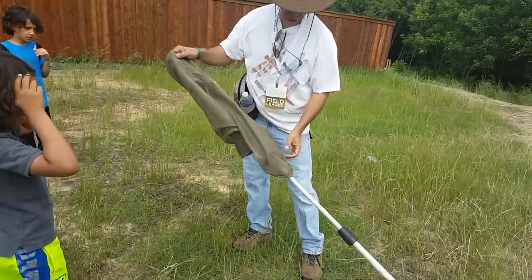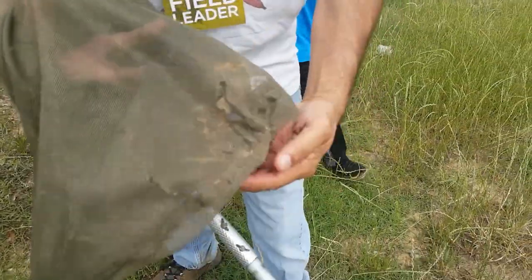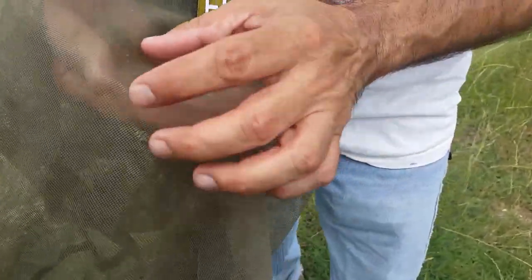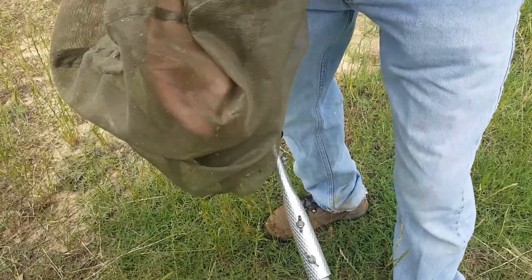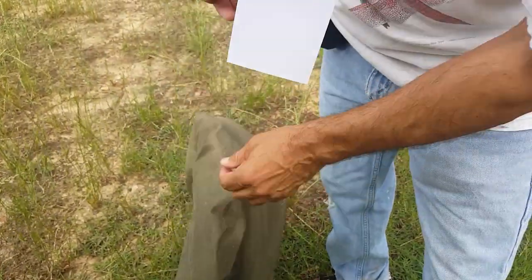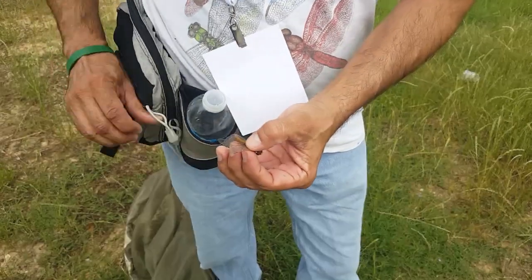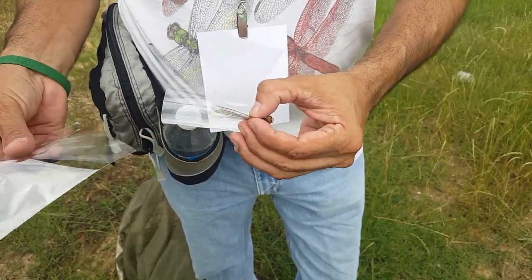This is actually what's sometimes referred to as a cosmopolitan dragonfly, because it's found on six continents. This one is called the Wandering Glider, and it's found everywhere but Antarctica.